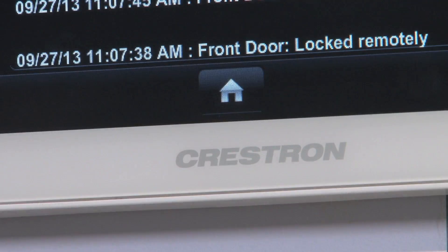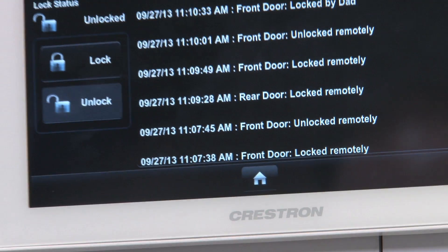With Crestron you can control many different systems: HVAC, lighting, AV, all your media, shading solutions — pretty much anything you can plug into the wall, we can control.